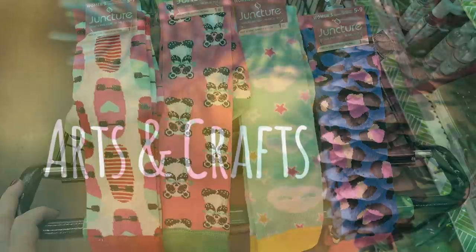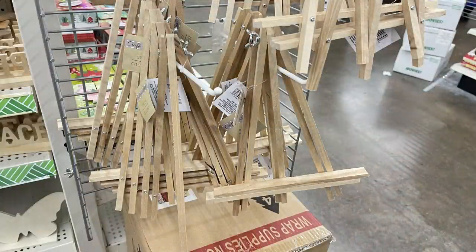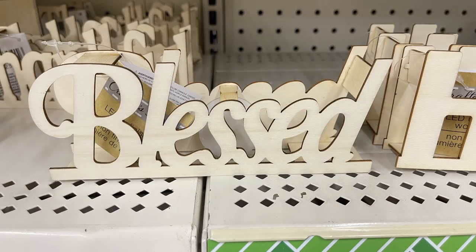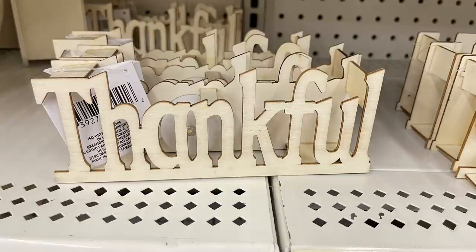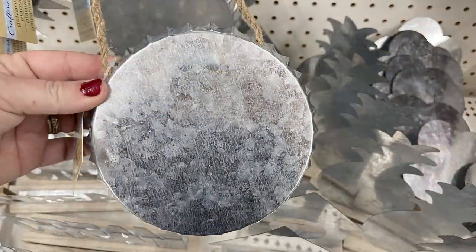Now moving over into arts and crafts. This week they had a whole bunch of art easels — I found them at three different stores. They also put out the DIY signs with lights in the back that say 'Home,' 'Blessed,' 'Thankful,' and 'Family.' These are double-sided: the back is solid with the light popping through, and the front has the detail.